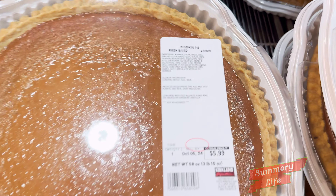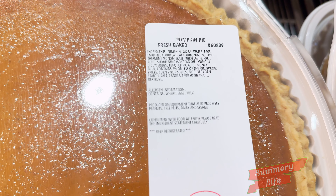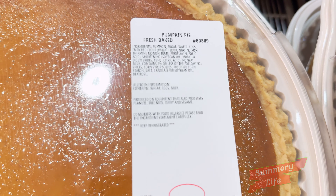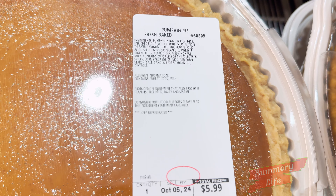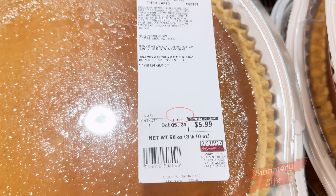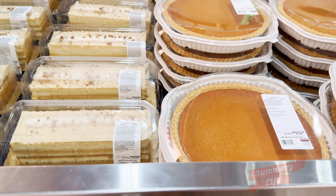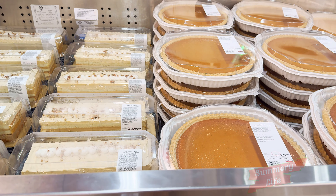Next, we have the pumpkin pie at Costco, priced at $5.99. This classic dessert features a smooth and creamy pumpkin filling, perfectly spiced for the season, all nestled in a flaky crust. Ideal for holiday gatherings or cozy family dinners, this pumpkin pie is sure to please.